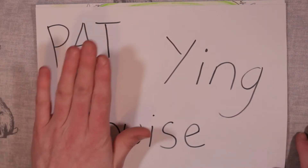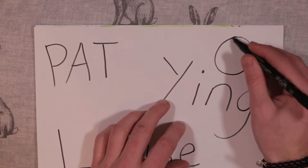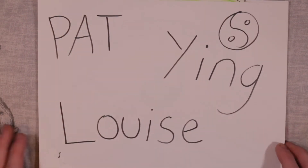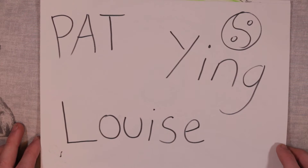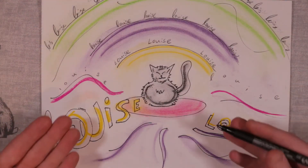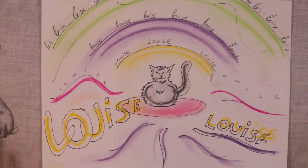Pat as in, you know, Pat the cat. Ying as in Yin Yang, the doll. And Louise as in... Louise. The cat definitely has Louise vibes and continues to exhibit Louise vibes — I can't explain it, it just is what it is. But none of them felt just right.